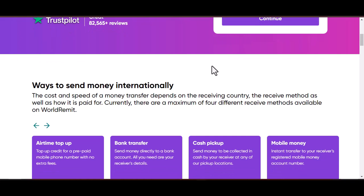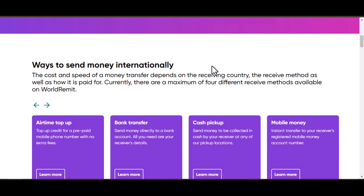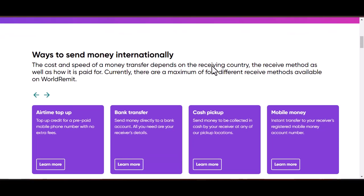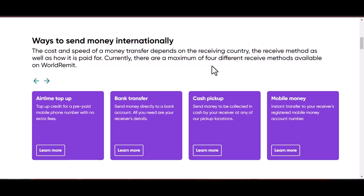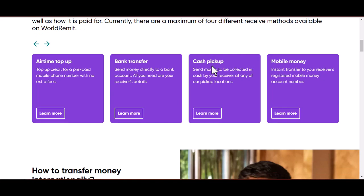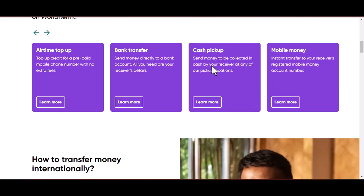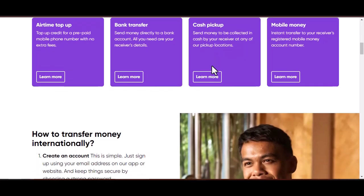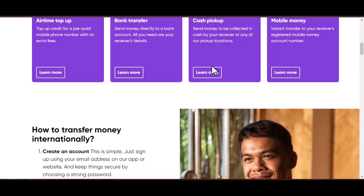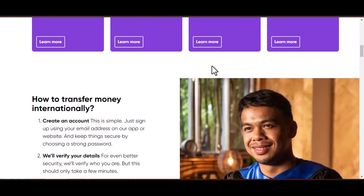But what happens when life changes? Maybe you've moved to the same country as your recipient or found a different money transfer service that better suits your needs. Whatever the reason, you might be wondering, how do I delete my World Remit account? Well, unlike some other online services, deleting your World Remit account isn't exactly a straightforward process you can do yourself through the app or website. There isn't a big red delete account button, at least not that we could find.